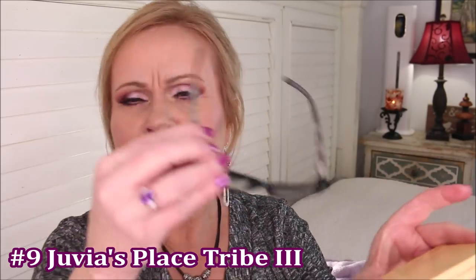At number nine is from Juvia's Place. This is the Tribe Highlighter Volume 3. This is a gorgeous color. This formula is quite soft. Again it's a little bit lower because of it being just so beaming.